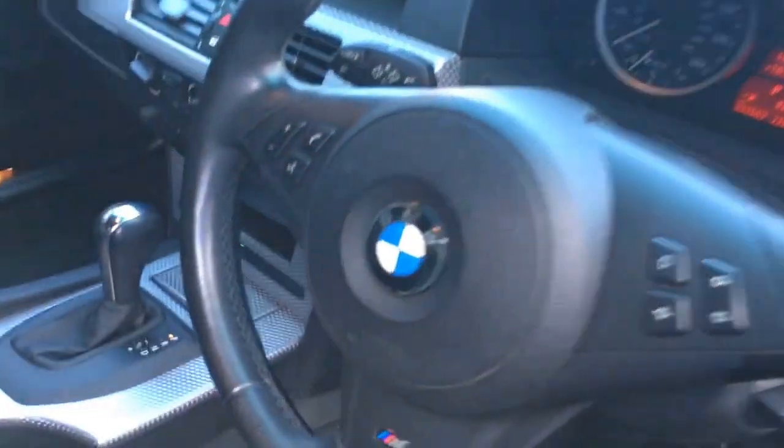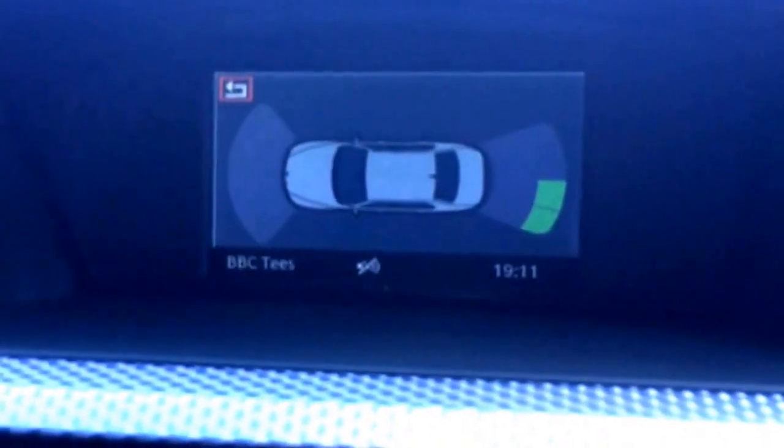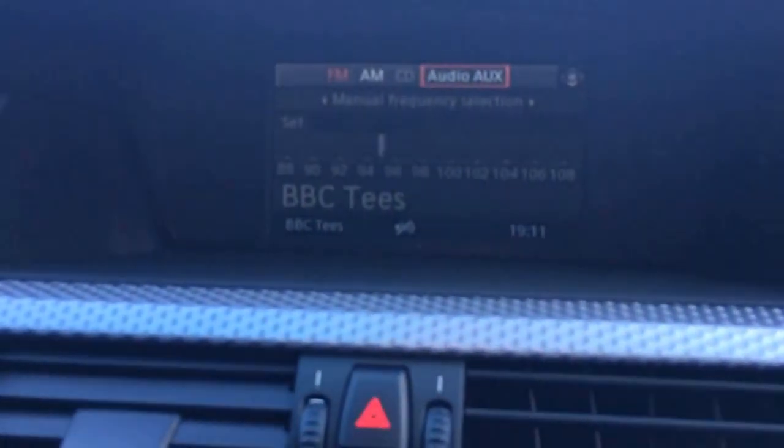Nice clean interior. There's the visual display for the parking. We hit the menu button and go through the iDrive system. You can see we've got the auxiliary input for the AM, FM and CD player there.